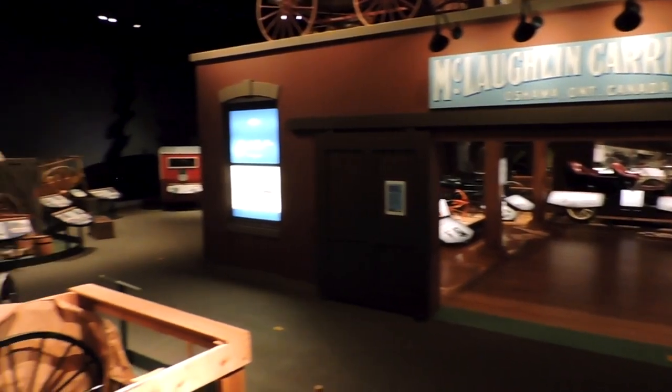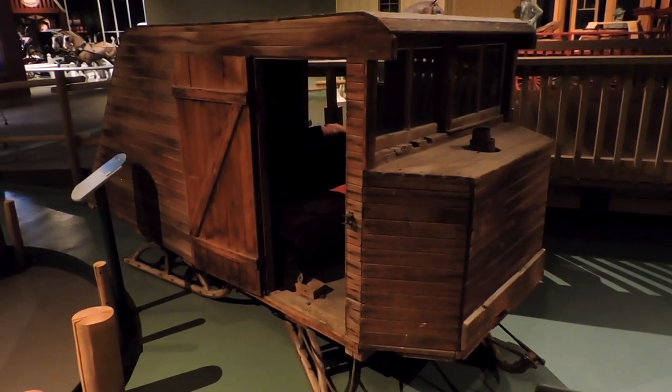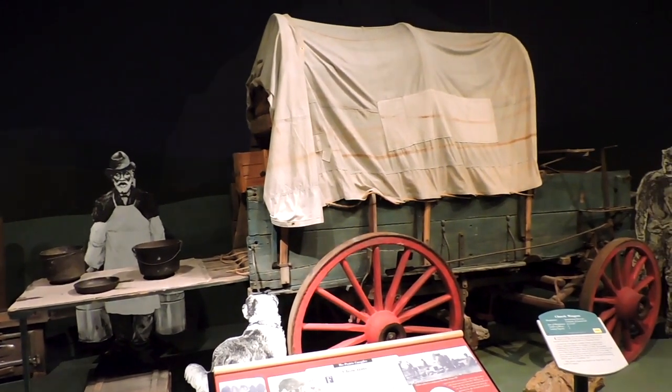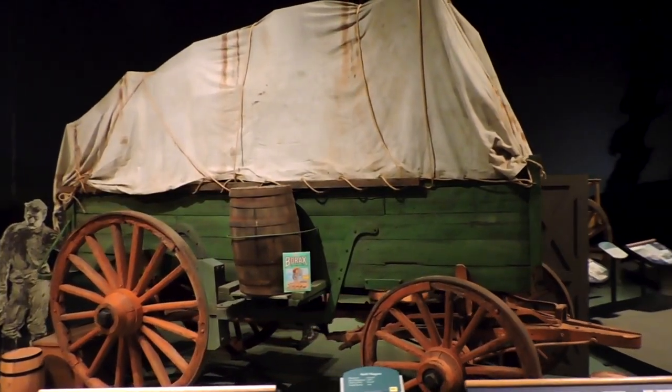Just outside the McLaughlin display we have what is known as the Western Settlement Area. This display features vehicles such as the unique winter driving vehicle known as the caboose, the world-famous chuck wagon which was a mobile kitchen used for cattle drives, and what some people would consider the ancestor to a modern-day semi-hauler — the bull wagon.